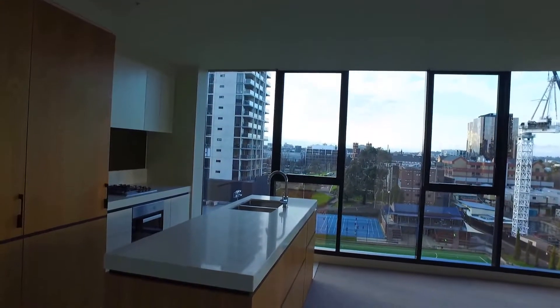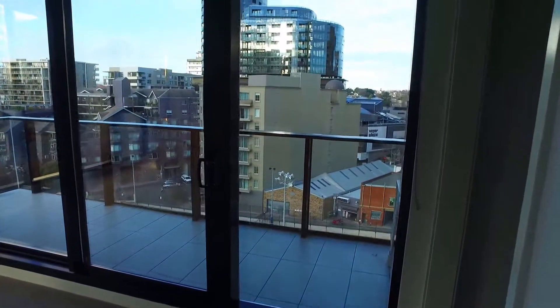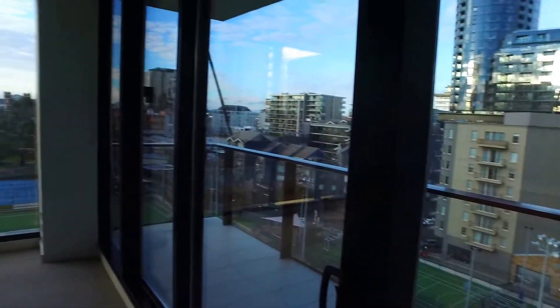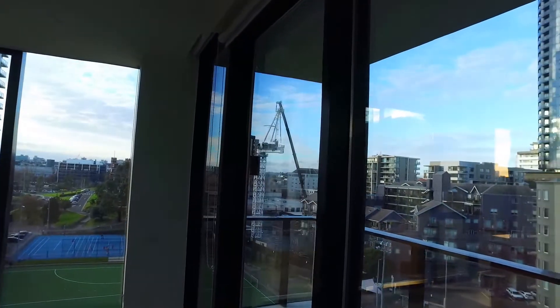This is a two-bed, two-bath layout and comes with a car park as well. This is one of the best layouts in the building. We are at a corner position, so we have unblocked views of the beautiful Melbourne skyline.